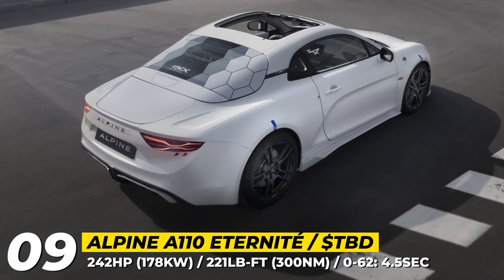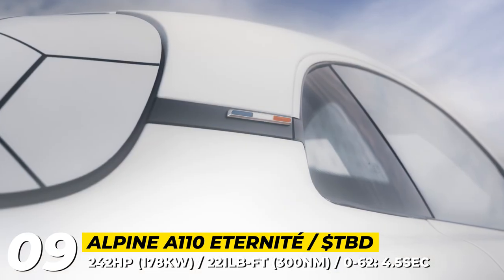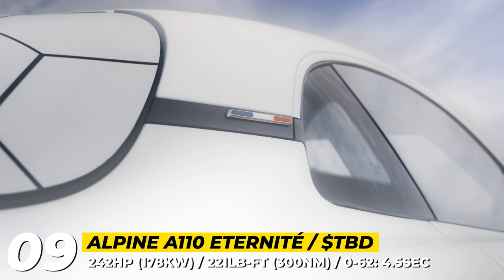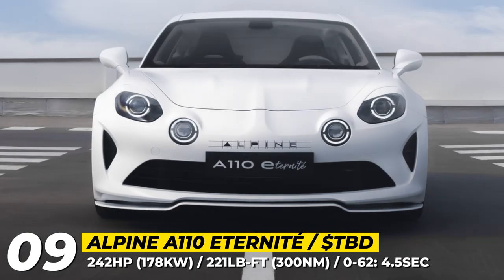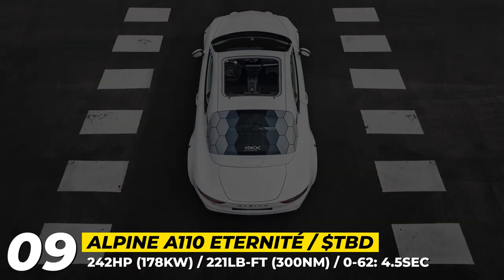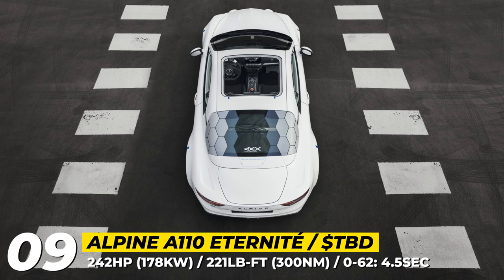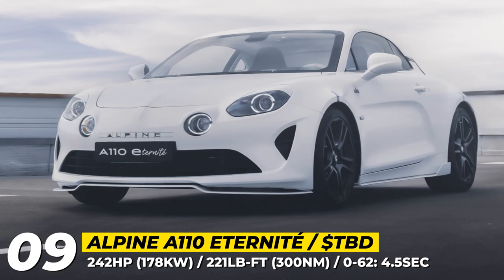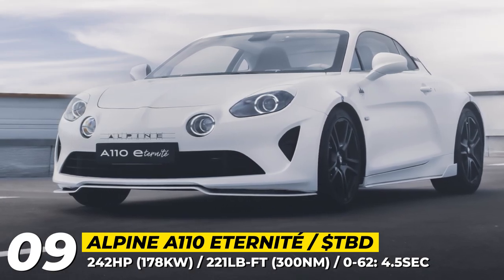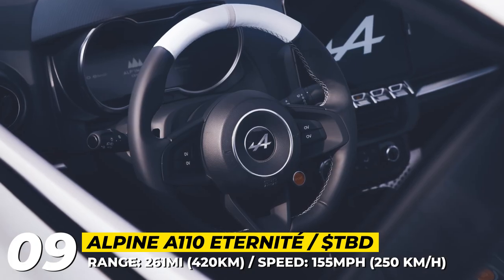The car offers 260 miles of driving range, accelerates to 60 mph in 4.5 seconds, and comes powered by a single electric motor with an innovative two-speed DCT. This motor returns 242 horses and 221 pound-feet, allowing the Atternit to hit 155 mph top speed. Created to celebrate the brand's anniversary, the concept car has a removable roof and uses environmentally friendly materials.